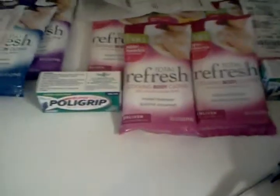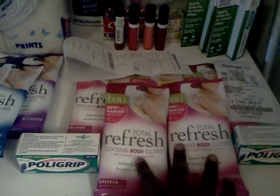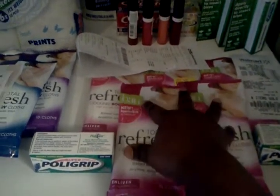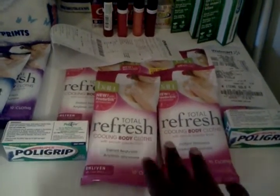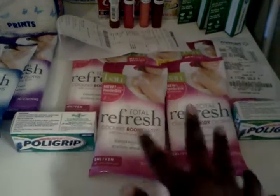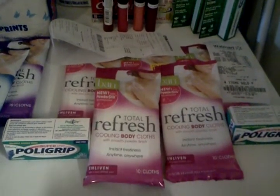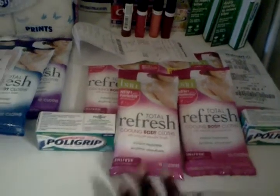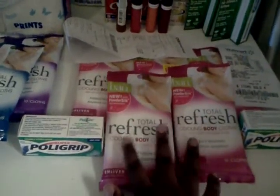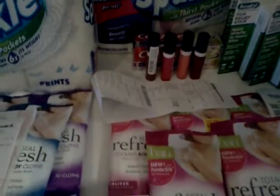I did it one more time. I can't find the receipt for this item but I know what I paid. I got wipes and Polygrip and all of that was free. I think I paid $2.10 in tax. I also had to get a filler item — a Reese's cup — because they couldn't take off one of my coupons. I had a buy-one-get-one-free coupon on the Reese's cups. I paid about $2.10.